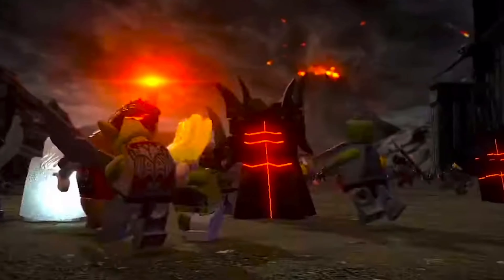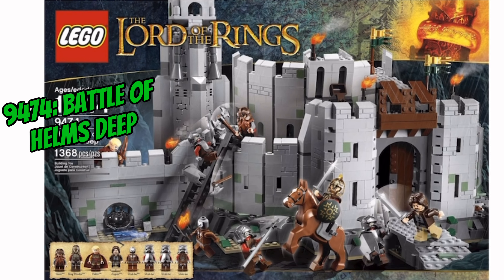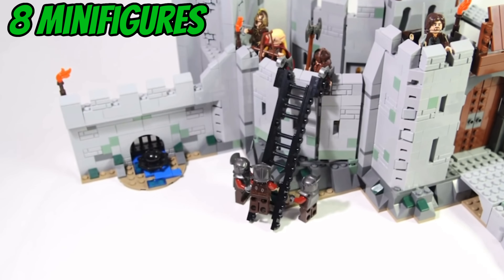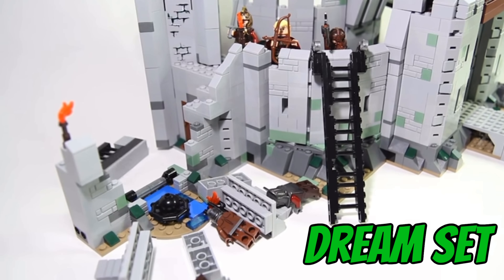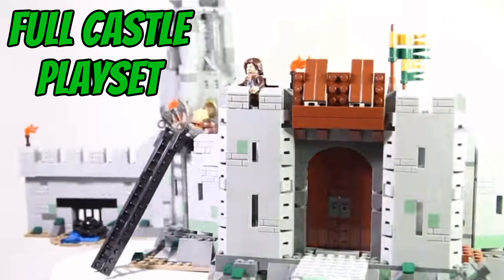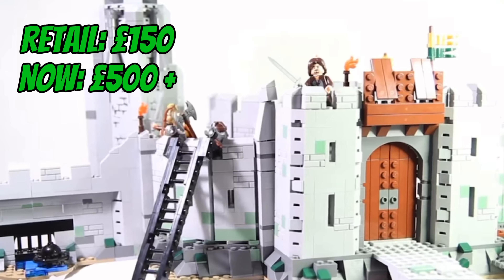We are cutting it down to the wire now with set number two — do get at me in the comments with your top five Lord of the Rings sets. We have set 9474, The Battle for Helm's Deep. Do hang around till after number one because I have a special surprise for you. This is truly a dream set — a full castle-scale battle playset capturing the second most iconic battle in the Lord of the Rings movie trilogy. From custom printed Rohirrim flag stickers to a really complicated modular castle build, this set has truly withstood the test of time.